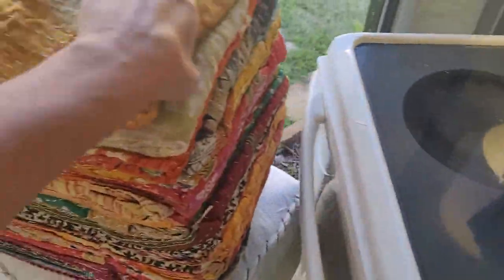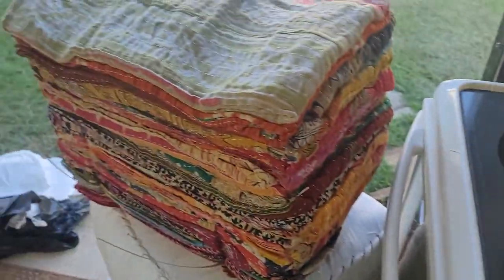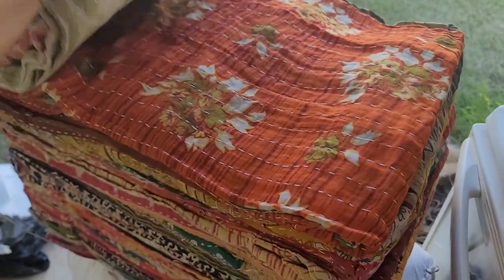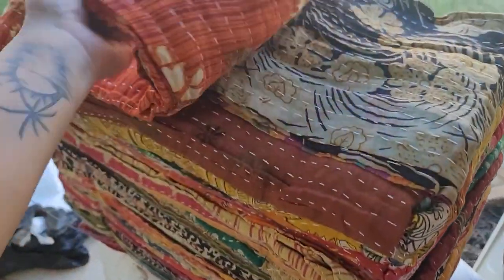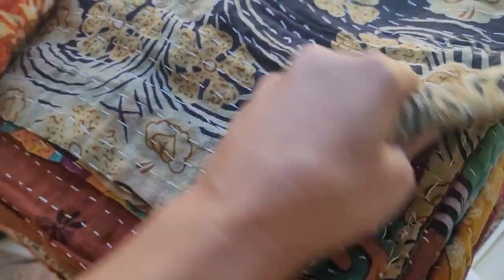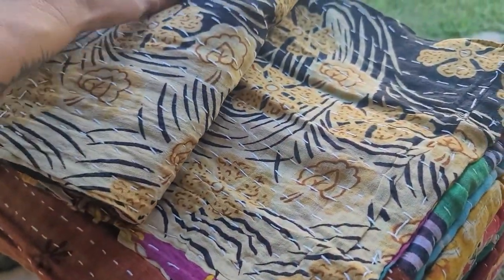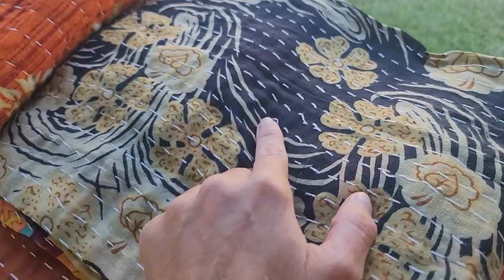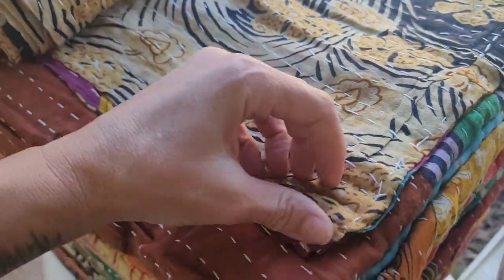We've got blue, we've got a beautiful yellow with cute little trees on it. Back in the day I used to sell them individually but it's so hard to list them all. Oh cool, we've got some blacks! For those who don't know, in the shop I sell just black kantha in packs. Black is hard to find when it comes to kantha quilts.